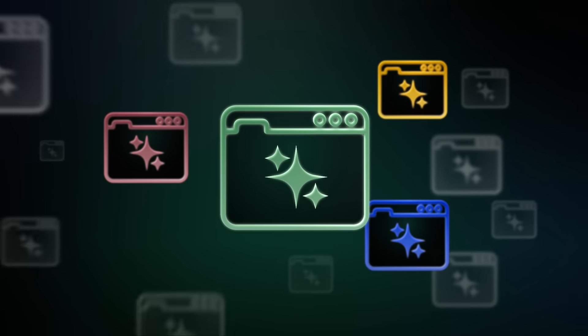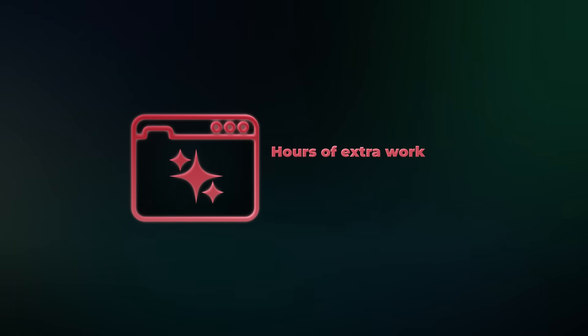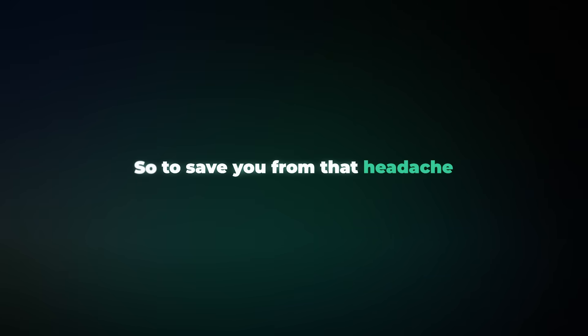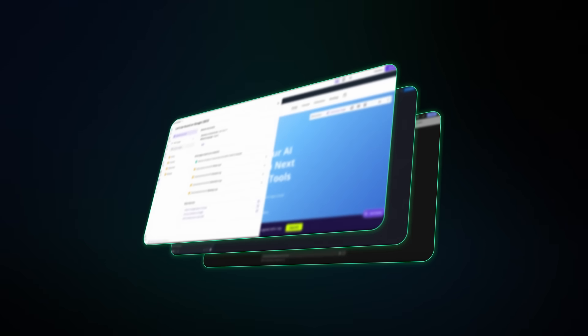Since the first AI website builder dropped, it feels like a new one pops up every single month, and each of them advertises one-click websites. But choosing the wrong one can mean hours of extra work fixing things the AI should have sorted out. So to save you from that headache, I went ahead and tested all the most popular AI website builders, and a few of them actually stood out.